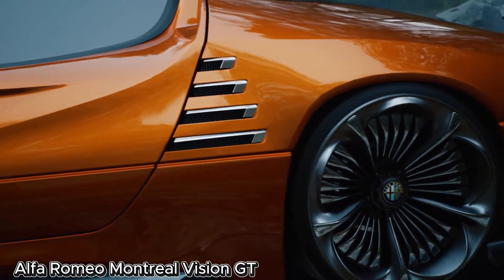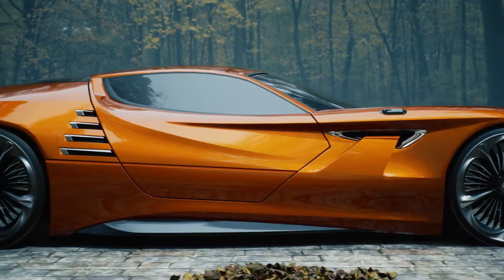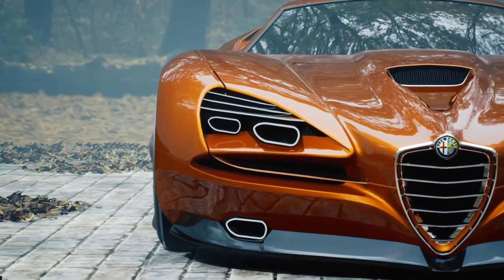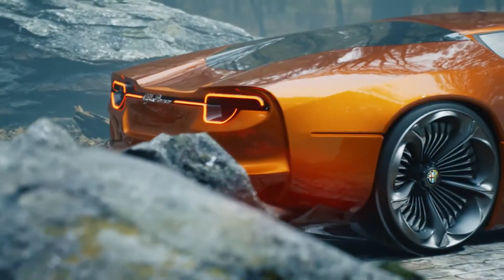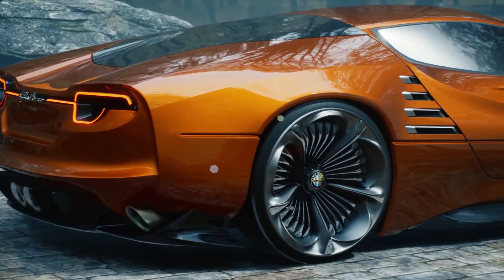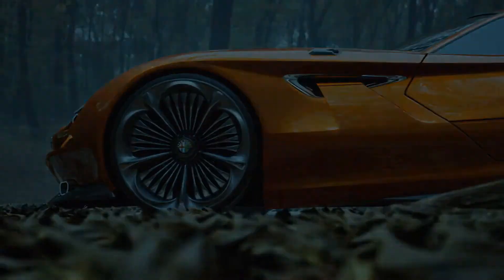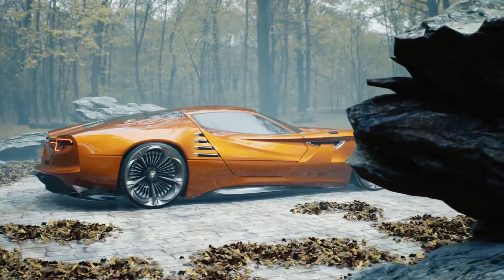Alfa Romeo Montreal Vision GT: a futuristic homage to a classic icon. Concept designer and digital artist Lucas Serafini has reimagined a legendary sports car for the modern age with his stunning Alfa Romeo Montreal Vision GT. This futuristic supercar pays tribute to the iconic 1970s 2+2 coupe originally produced by Alfa Romeo, blending retro inspiration with cutting-edge aesthetics. The Vision GT preserves the spirit of the original Montreal.